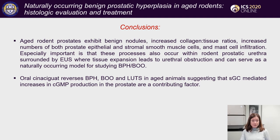In conclusion, aged rodent prostates exhibit increased collagen-to-tissue ratios, increased numbers of both prostate epithelial and stromal smooth muscle cells, and mast cell infiltration. Especially important is that these processes also occur within the rodent prostatic urethra surrounded by the external urethral sphincter, where tissue expansion leads to urethral obstruction, and this can serve as a naturally occurring model for studying BPH and bladder outlet obstruction. Oral cinaciguat reverses BPH, bladder outlet obstruction, and lower urinary tract symptoms in aged animals, suggesting that soluble guanylate cyclase-mediated increases in cyclic GMP production in the prostate are a contributing factor.